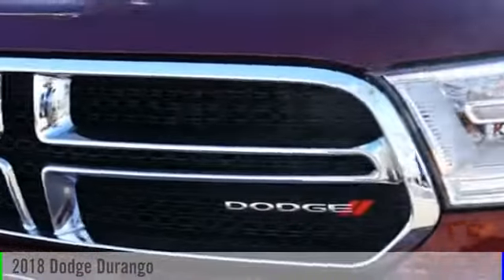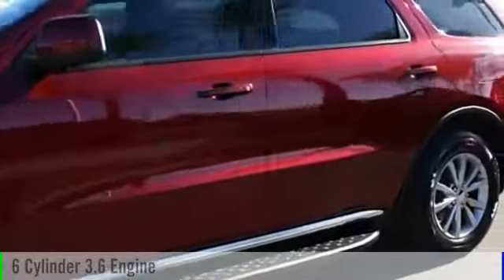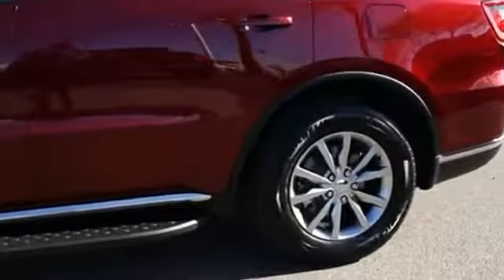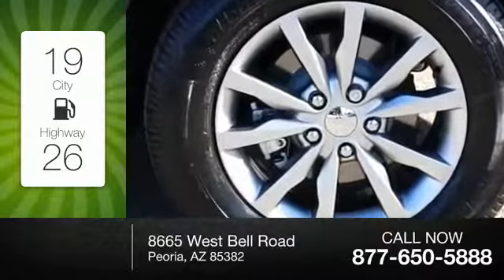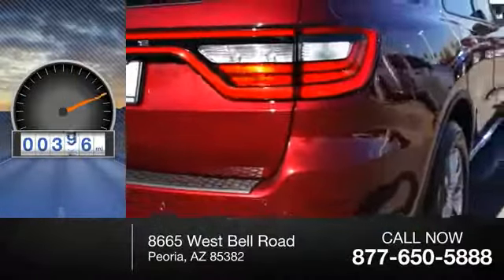2018 Durango. This vehicle is powered by a rear-wheel drive, six-cylinder, 3.6-liter engine. Great fuel efficiency saves you money by requiring fewer trips to the gas station. This vehicle has less than 400 miles.